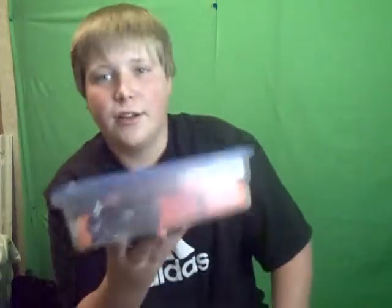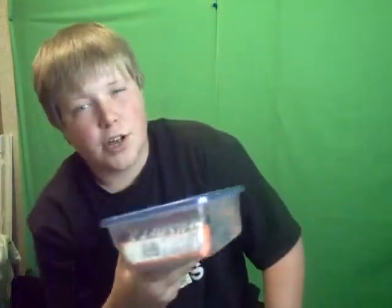Next thing you want to do is package that in a Tupperware container for better presentation. Once you do that, you can take your Tupperware container to school and start asking people if they want to buy candy bars for a dollar. Tell them the variety that you have and, believe me, at the end of the day you'll probably make about $15 a day.